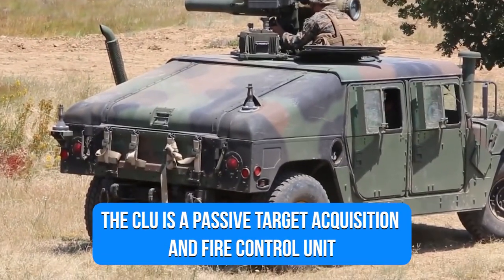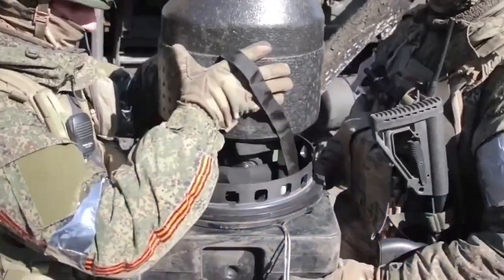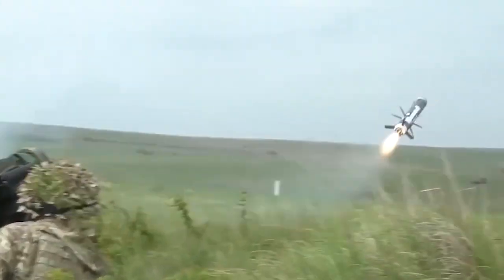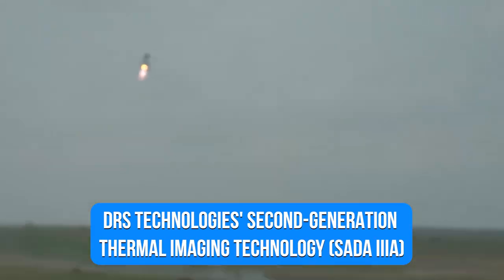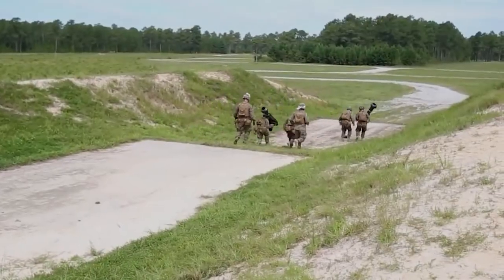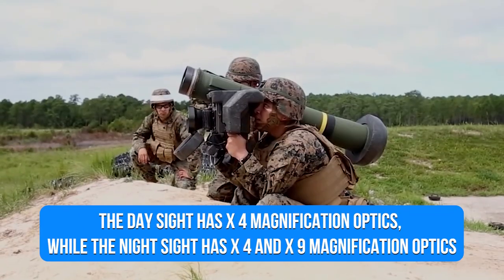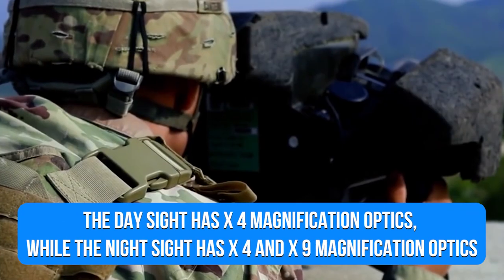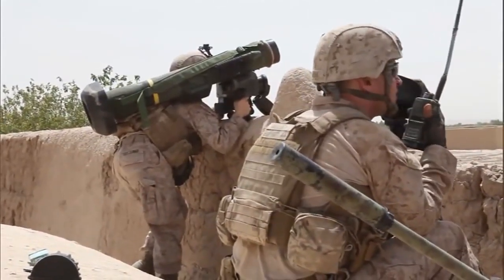The CLU is a passive target acquisition and fire control unit with integrated day sight and thermal imaging capabilities that weighs 6.4 kilograms. The sight is based on the conventional advanced D-WAR assembly and employs DRS Technology's second-generation thermal imaging technology. The company also equips the sight with quieter, dual-pose missile coolers. The CLU houses the gunner controls for the missile system. The day sight has x4 magnification optics, while the night sight has x4 and x9 magnification optics. The Javelin launch missile and the ATK launch tube assembly make up the round.